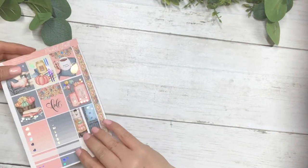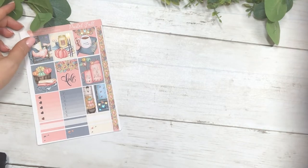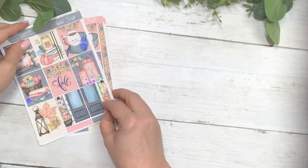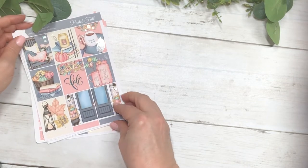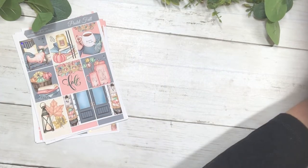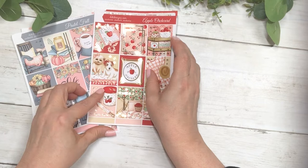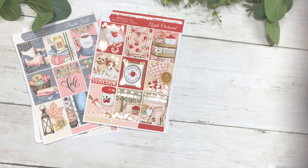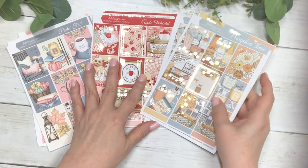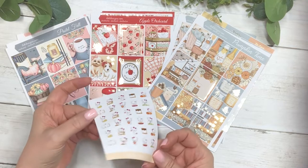Let me lay out all the new kits so you can see them. That is Pastel Fall, Apple Orchard, Pumpkin Time, and then the new Boo Bear sampler.